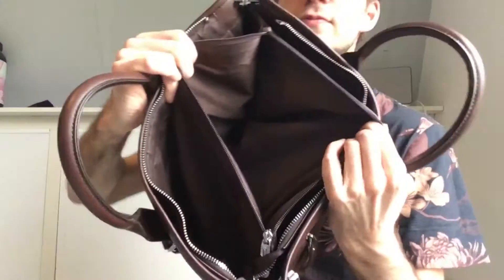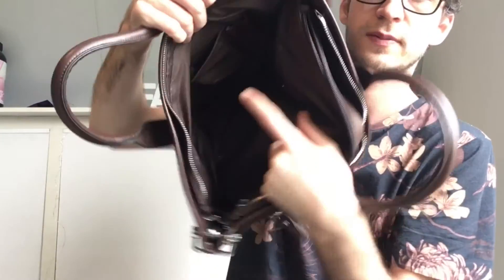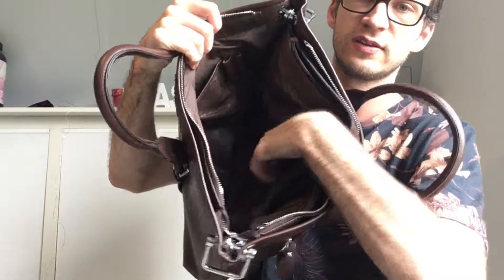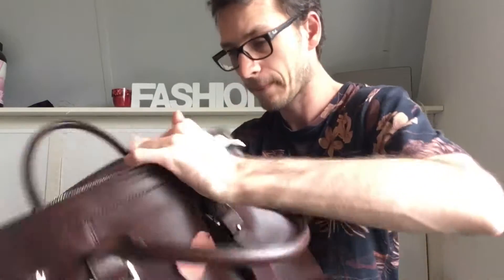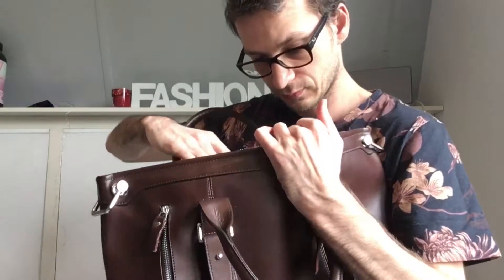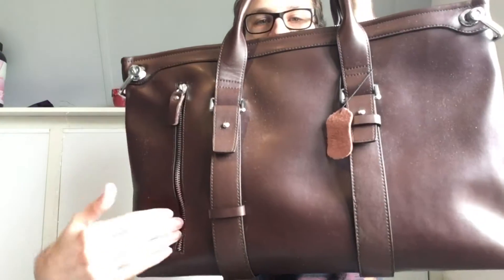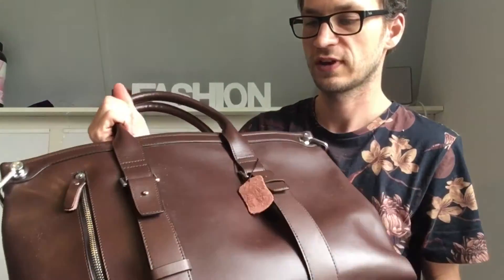It has three main compartments. Here is some extra space for pencils, keys and your phone. It comes with a strap. At the back you have a zipper pocket. It's calfskin brown.